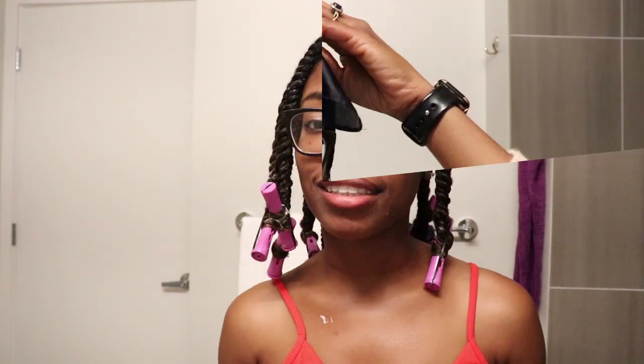All right y'all, I have completely put in all of the twists and perm rods — it took me about 30 minutes. So far I love this line. My hair feels so hydrated — actually a little too hydrated; I don't think it'll be completely dry by morning. I'm going to sit under my dryer for about an hour or two before bed, and then as usual I'll come back in the morning for the takedown.